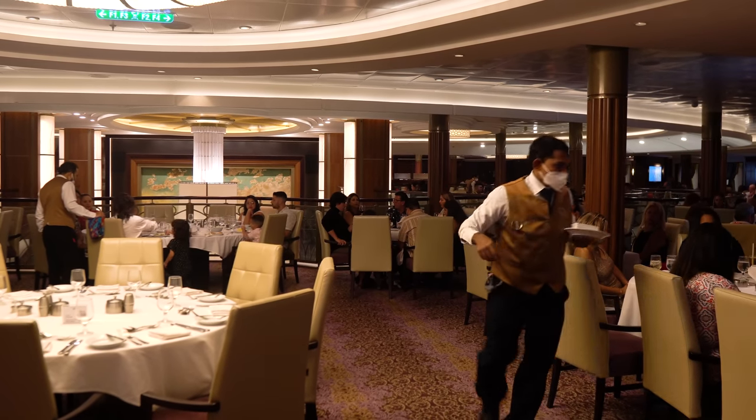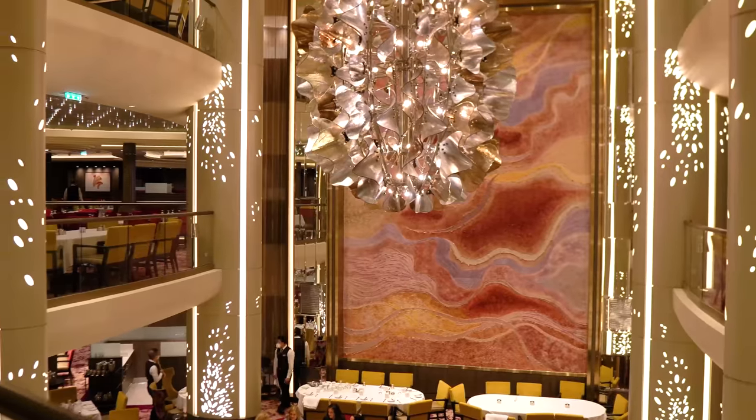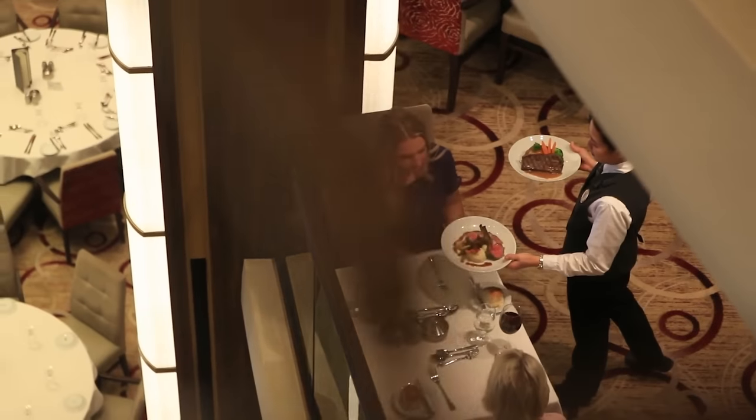The main dining room on a Royal Caribbean cruise is a super popular option for dinner every night of your cruise. Today I've got the top tips if you're going to be dining in the main dining room.